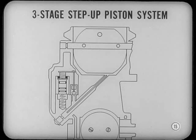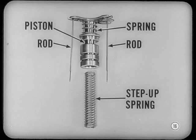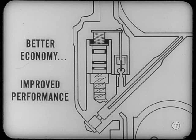We'll have better carburation, too, Lou. There's a new three-stage step-up piston system that gives finer fuel control. The new piston tailors the fuel mixture more closely to engine requirements. In this new setup, there's a new spring piston and newly designed step-up piston cylinder. In addition, there's a new two-diameter step-up rod. This new system provides an intermediate range for cruising speed, resulting in better economy and improved performance over a wider range of engine operation.